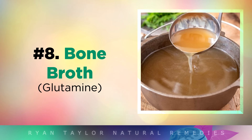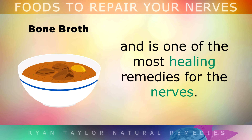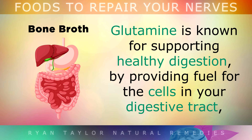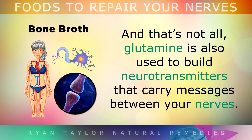Number 7 is Bone Broth. Bone broth is a liquid made from boiled animal bones and is actually one of the most healing remedies for the nerves. It's rich in glutamine, which is the most abundant amino acid in your body. Glutamine is well known for supporting healthy digestion by providing fuel for the cells in your digestive tract, helping you to overcome problems like IBS, Crohn's disease and autoimmune diseases like arthritis or neuritis. Glutamine is also used to build neurotransmitters that carry messages between your nerves.